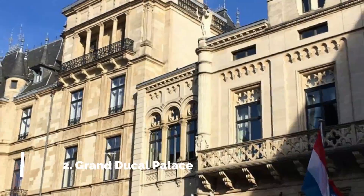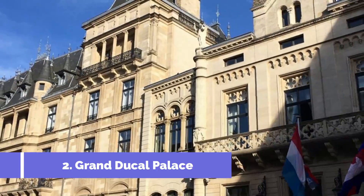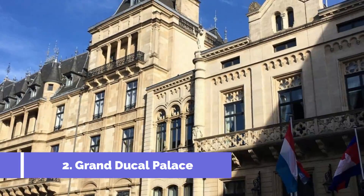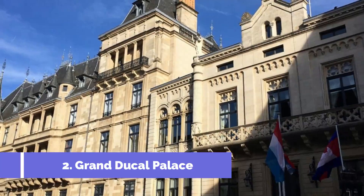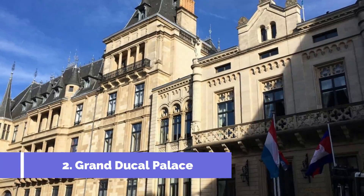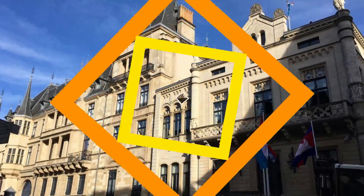Number 2: Grand Ducal Palace. Situated in the picturesque city of Warken, Luxembourg, the Grand Ducal Palace is a must-visit attraction for tourists. This magnificent palace is the official residence of the Grand Duke of Luxembourg and showcases the country's rich cultural heritage and architectural beauty.